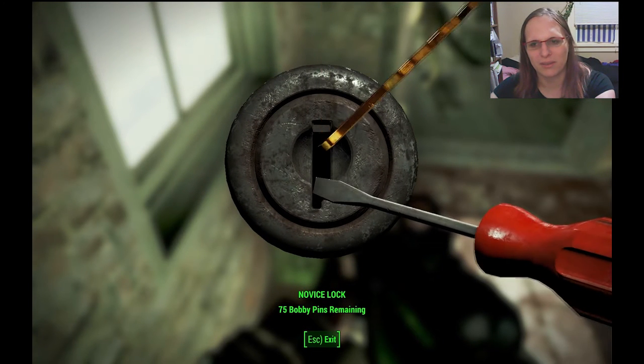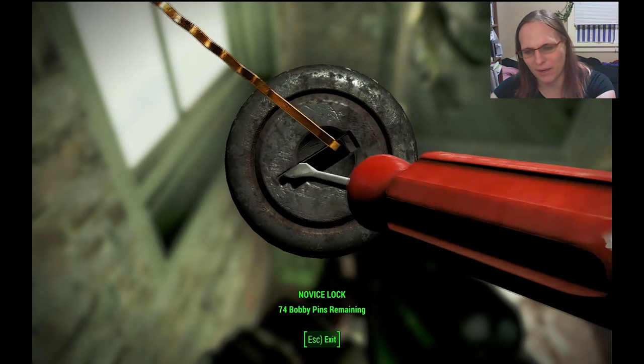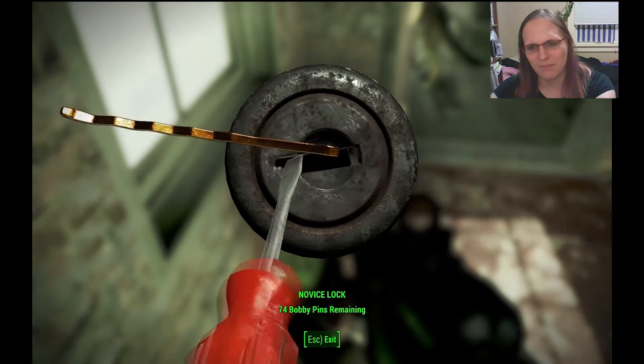Ooh, a suitcase! Okay let's try this. Crack goes the button. That sucks — Fiora is full of fail right now.